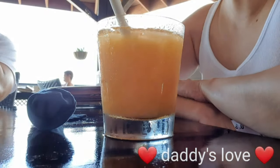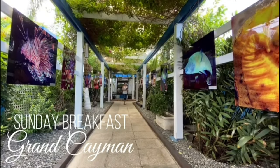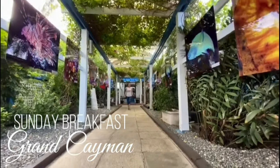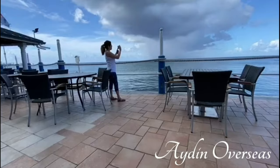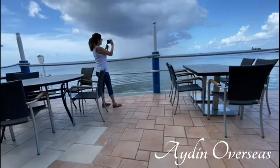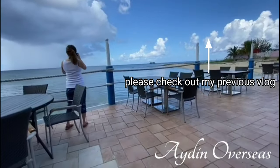We Filipinos love to eat. That's why in my previous vlogs I've already featured several restaurants. There's this one restaurant where we had our Sunday breakfast some time ago — it also has a fantastic ocean view. I hope you check it out; the link is right here.